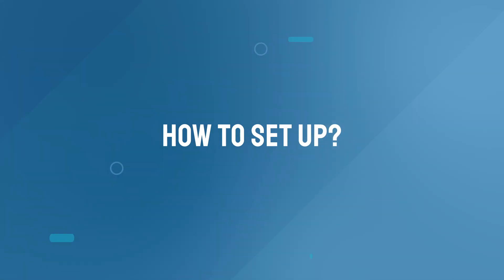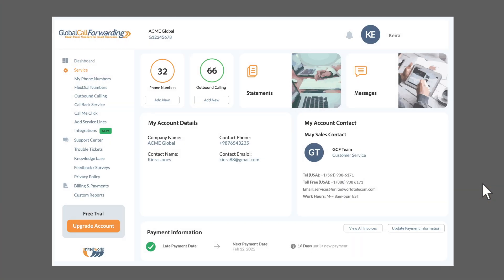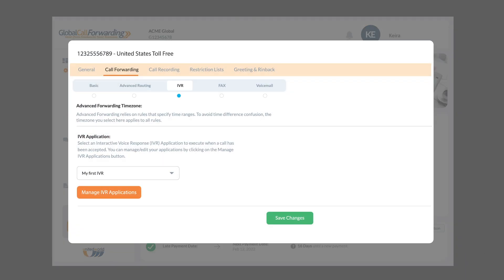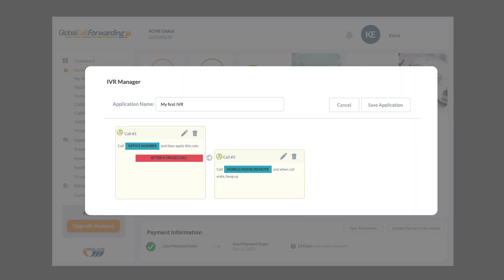Find Me, Follow Me enables customers, prospects, and business partners to always be able to reach you and your business. As a customer of Global Call Forwarding, you can easily set this feature up in your control panel. First, log in to your Global Call Forwarding control panel, choose a phone service line, and click on Settings. Then navigate to Call Forwarding and select IVR. Then click on the Manage IVR Applications button, where you can add forward-to numbers and customize routing rules as desired to create a Find Me, Follow Me strategy that meets the specific needs of you and your business. Easily set this feature up using one of our guides linked below, or reach out to your account manager for assistance.